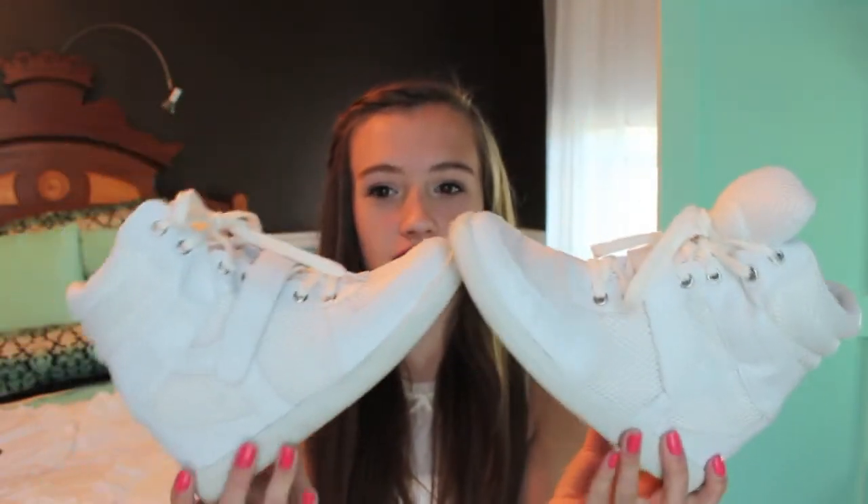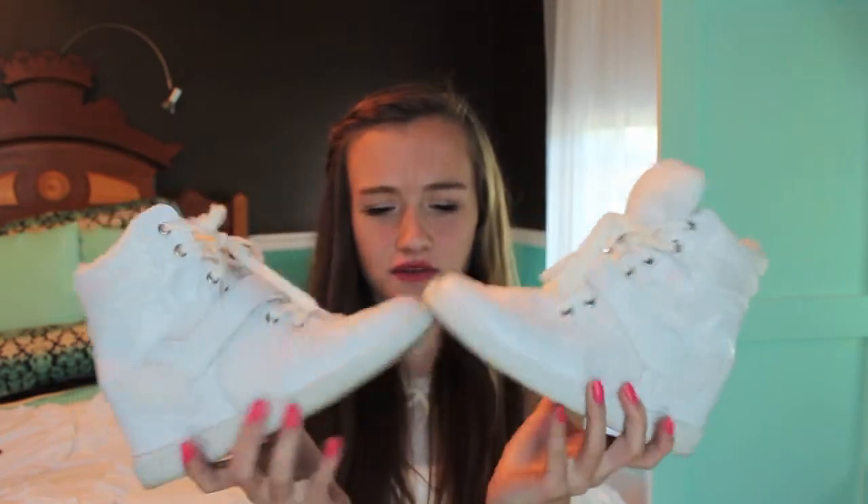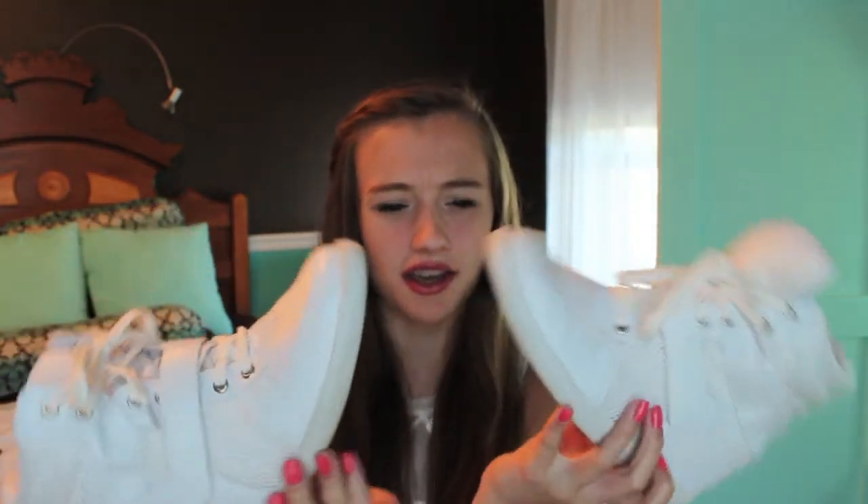The next item I have are shoes, and they were actually in my spring lookbook video. They're the sneaker wedges that I got from Urban Outfitters. And I really love them — I've worn them multiple times, and I've gotten compliments on them, and that's good.